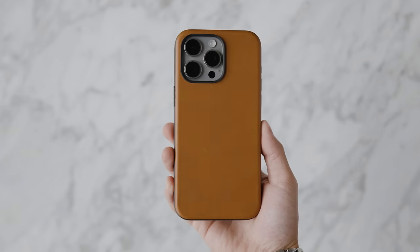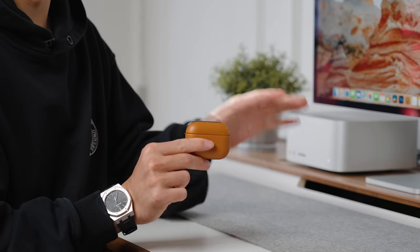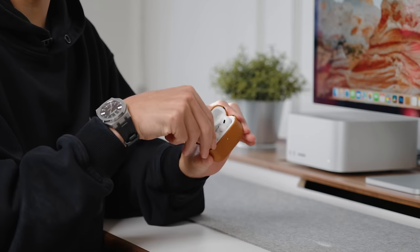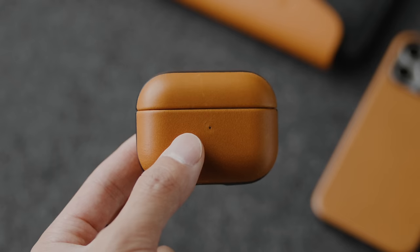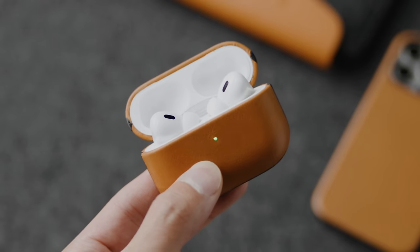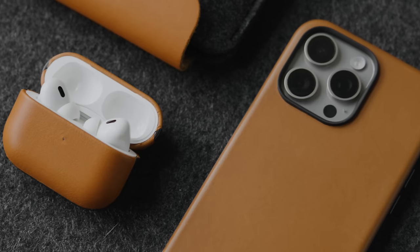In addition, my go-to truly wireless earbuds are the Apple AirPods Pro 2 — the one with USB-C since we've switched over to that this year. The case they're in is also the matching Nomad modern leather case, giving me that cognac leather combination for my EDC.